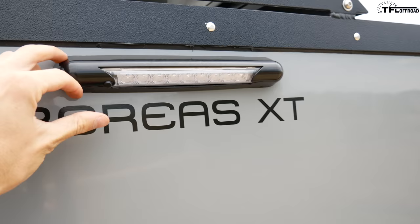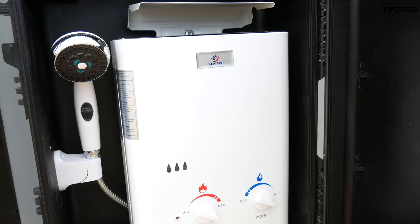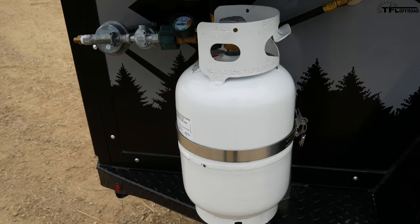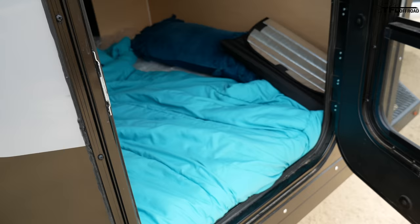Over on the right side of the trailer, here's that exterior light. We also have this Pelican-style case mounted to the outside — that's for the outdoor shower. Here's the hot water heater, which heats water for both the shower and the sink. It runs off a propane tank.